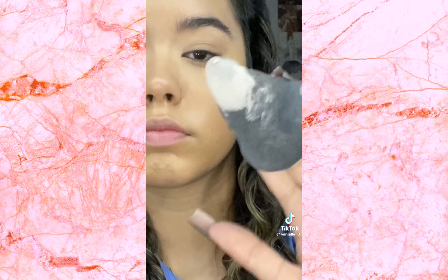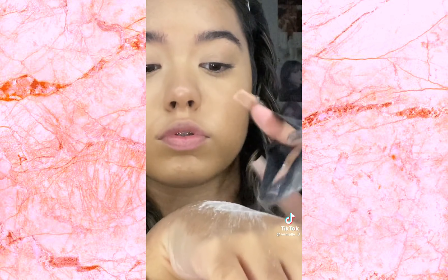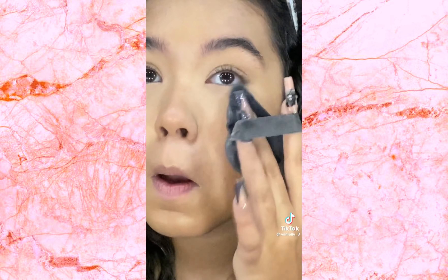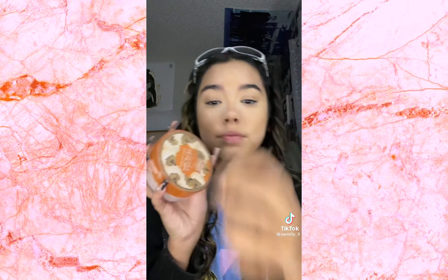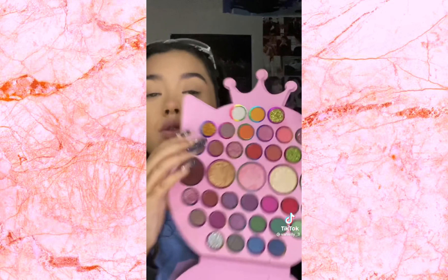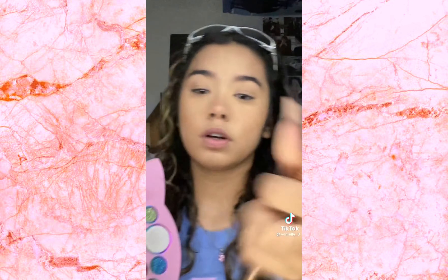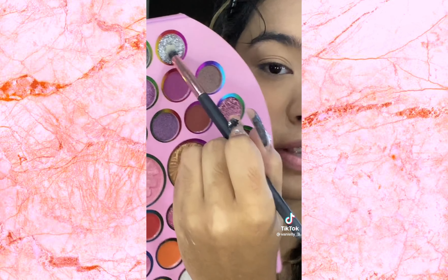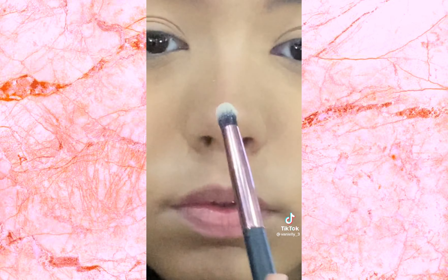Then I put the Too Faced Born This Way darker concealer in the middle, then I blend. For setting powder, I'm gonna use the e.l.f. HD Powder — the one with glitter in it. I love this powder, it's so pretty. There's too much powder. Then to set the other parts of my face I use this other powder. It's getting late — 7:22. Blush — I like to use Miss Piggy's highlight. I mix these two and then get a little bit of this one.